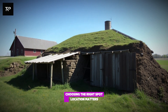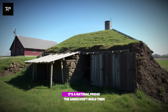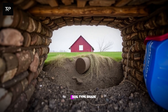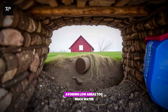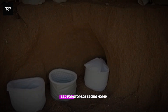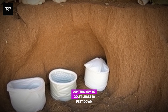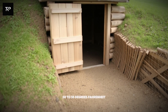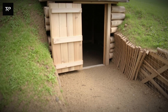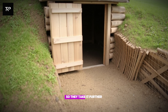Choosing the right spot — location matters. A bad cellar is just a damp, musty pit. A good cellar is a natural fridge. The Amish don't build them just anywhere. They think about everything: position, soil type, shade. Hillsides are ideal — the earth's slope helps regulate temperature. Avoiding low areas prevents too much water, which is bad for storage. Facing north means less direct sunlight and cooler conditions. Depth is key too. Go at least 10 feet down, sometimes deeper. At this depth, the ground stays at a consistent 50 to 55 degrees Fahrenheit. But the Amish want colder — much colder. So they take it further.